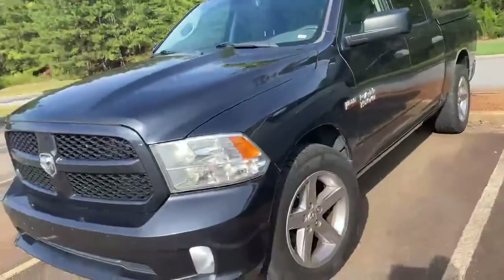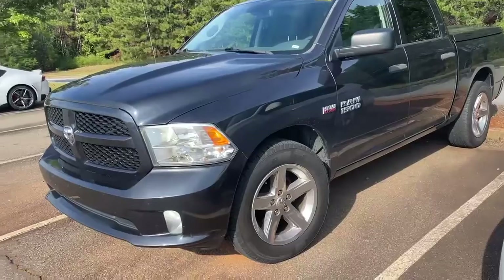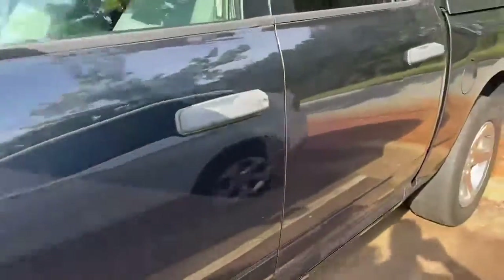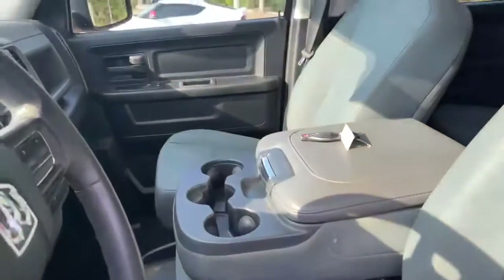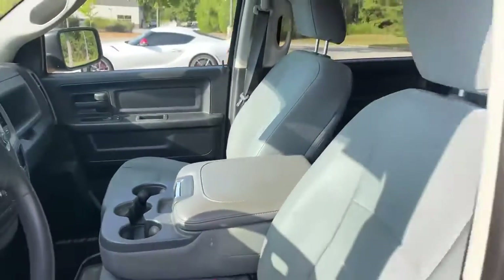Absolutely gorgeous — it is gray, black, great tires on it, great cabin space. Only 88,000 miles on it, very well taken care of, big center console.